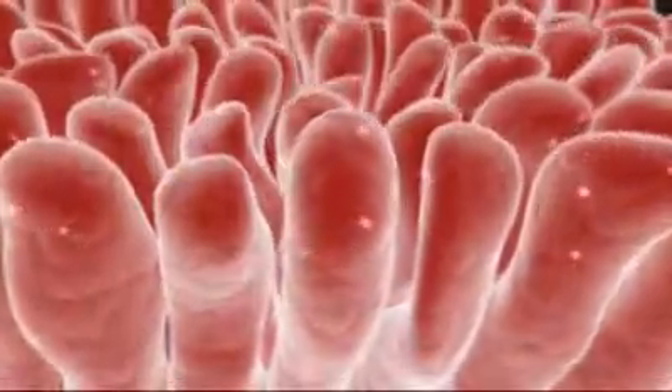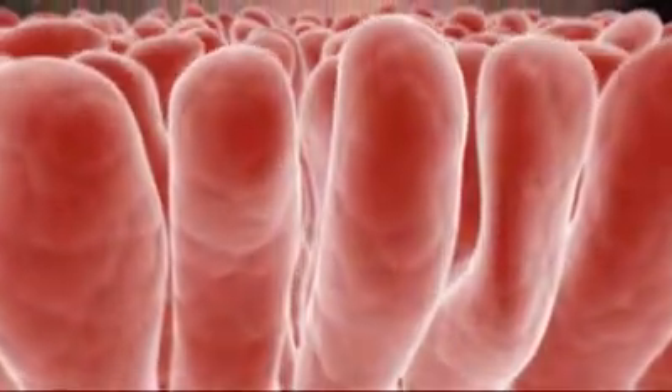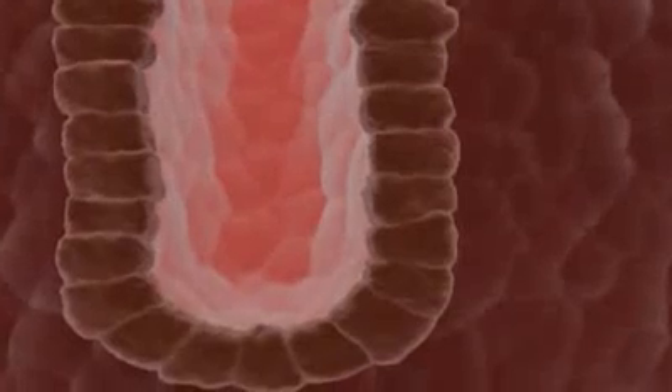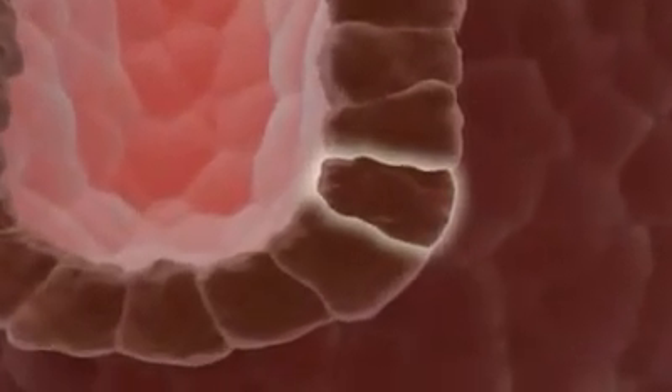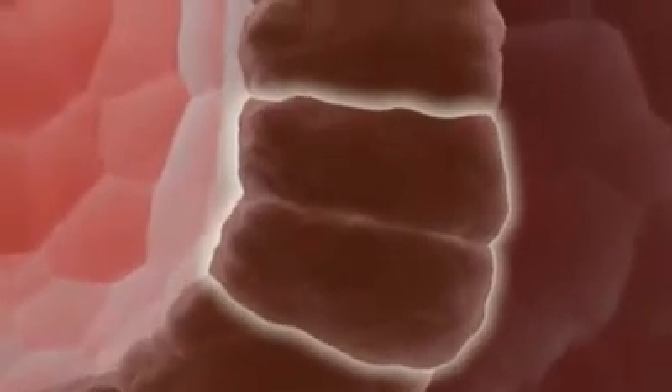The lining of the small intestine turns over even faster than the blood. At the microscopic level, this epithelial surface consists of billions of projections called villi, with stem cell-containing areas known as crypts near their bases. The intestinal crypt contains slowly dividing stem cells that maintain their own numbers, while also producing rapidly dividing progenitors. These transit-amplifying cells churn out all of the differentiated cell types needed to migrate upwards and replace older cells as they are shed from the tips of the villi.